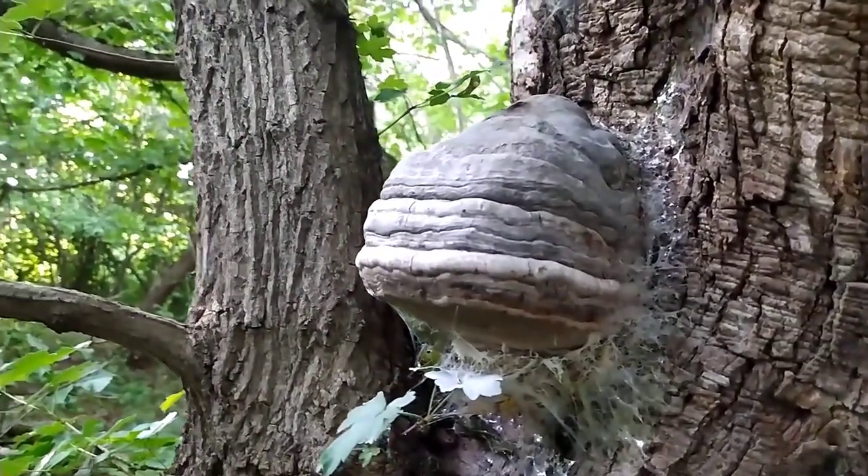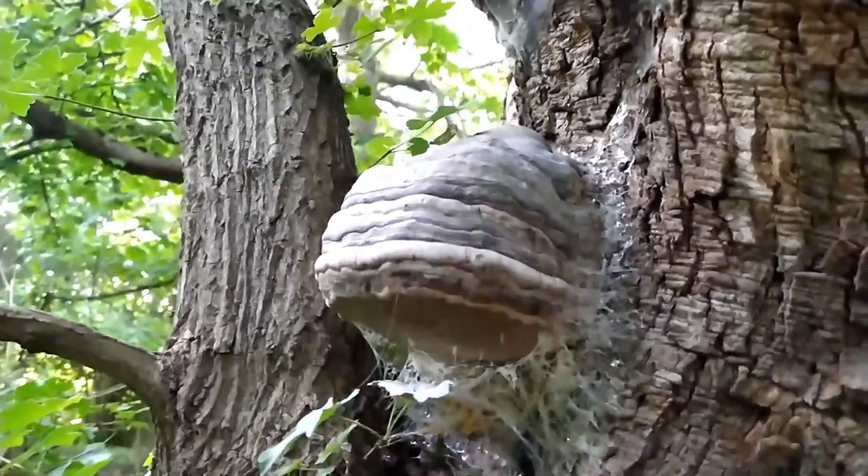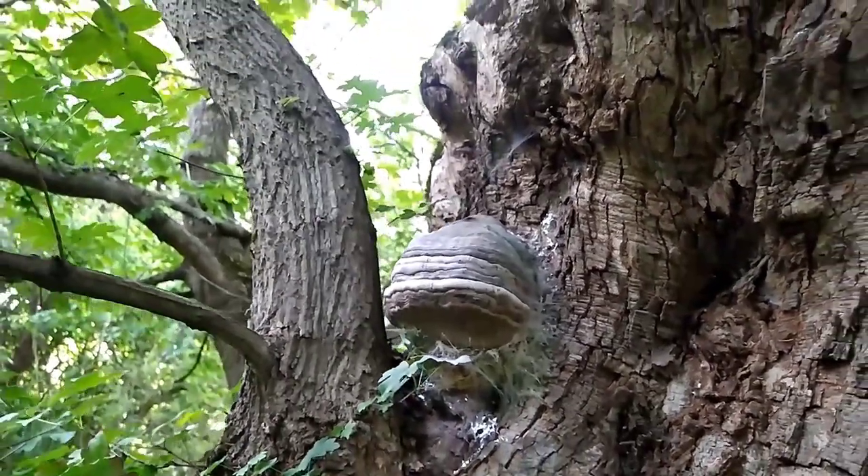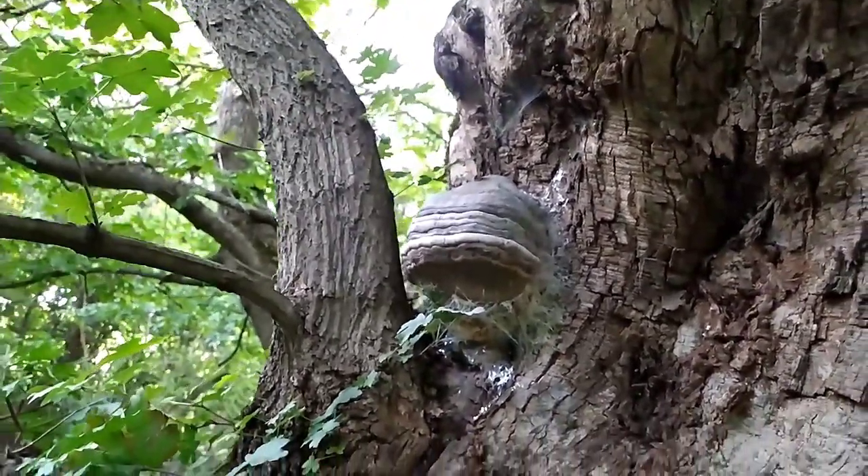Anti-inflammatory properties: the mushroom contains compounds with anti-inflammatory effects, such as lanostane-type triterpenoids and betulinic acid. These compounds have shown potential in reducing inflammation in the body.